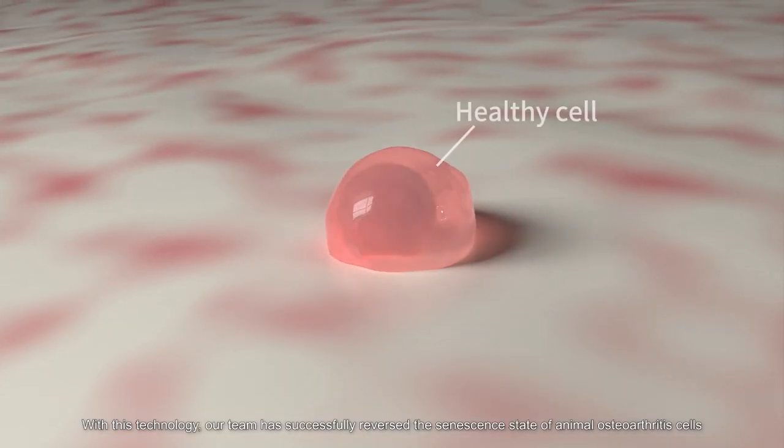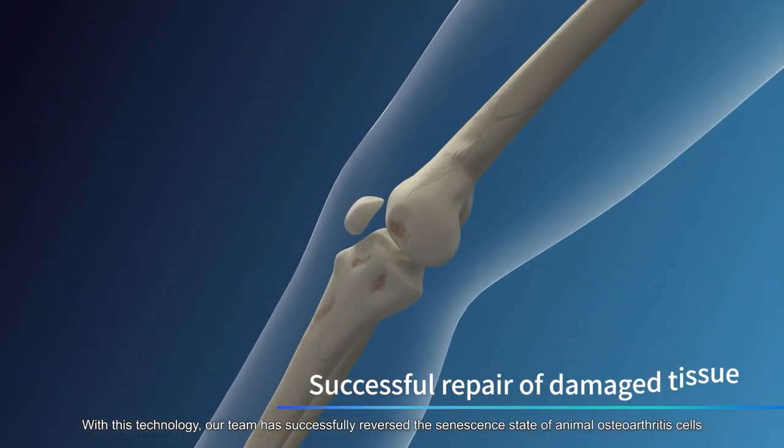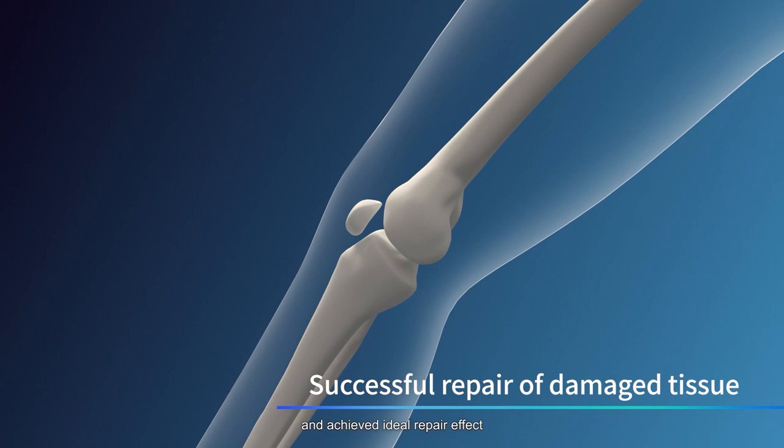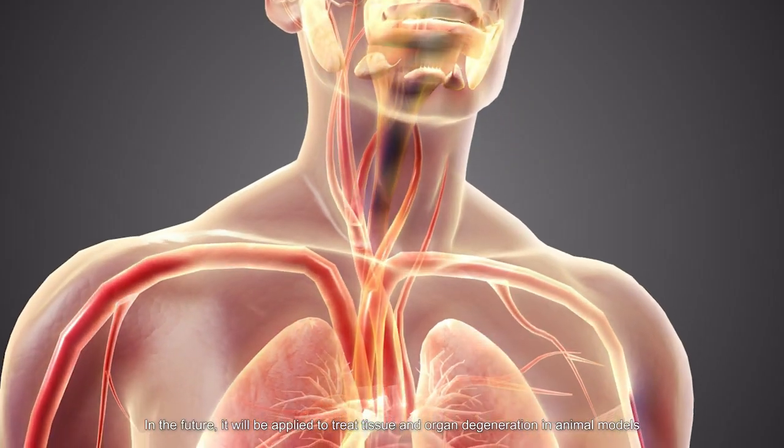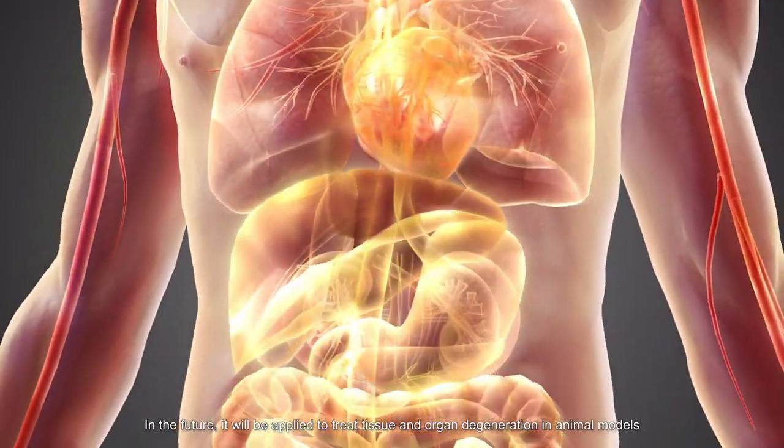With this technology, our team has successfully reversed the senescent state of animal osteoarthritis cells and achieved an ideal repair effect. In the future, it will be applied to treat tissue and organ degeneration in animal models.